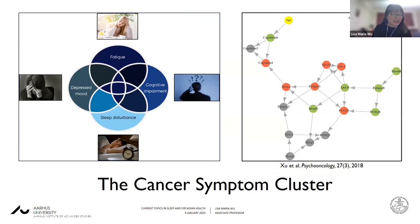What is the cancer symptom cluster? The cancer symptom cluster is basically a range of co-occurring symptoms that tend to occur following cancer and or its treatment. They include fatigue, cognitive impairment, sleep disturbance, and depressed mood. They tend to exacerbate each other and contribute to each other's intensity over time. They're not just correlated, but they can contribute to each other over time. The figure on the right, from a paper by Xu and colleagues, examined symptoms in breast cancer patients and found associations between a range of these symptoms over time.